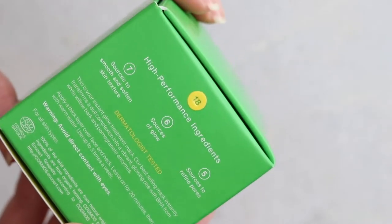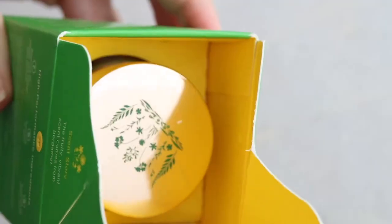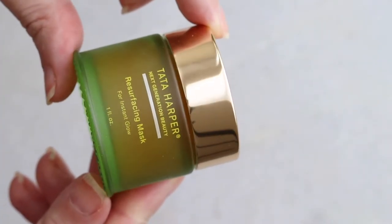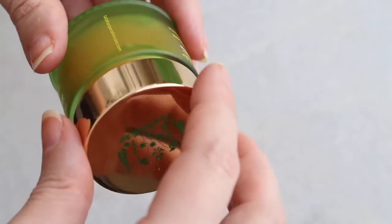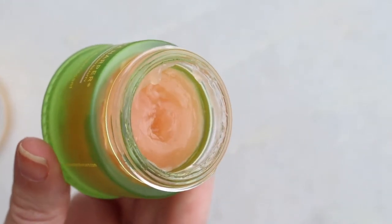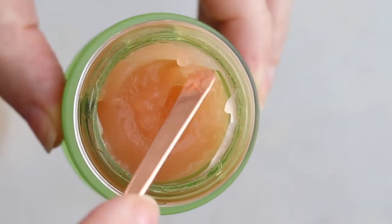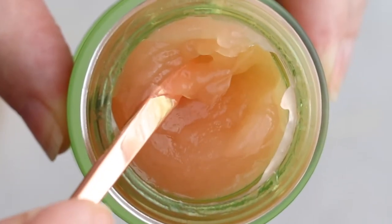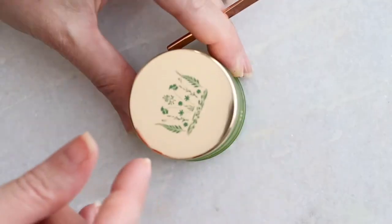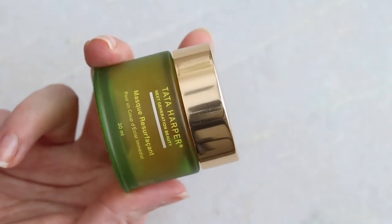The first mask has been on this list probably since the beginning: the Tata Harper Resurfacing Mask. My skin loves it and I recommend it to pretty much everyone in my family. It's not cheap — $65, now $68. It's a very light gel-type mask that resurfaces like a champ. I haven't been using masks as much because I have AHAs and lactic acids in my cleansers now, but I still like this mask because it has BHA — a chemical exfoliant that penetrates deeper into the pores.